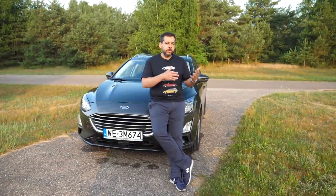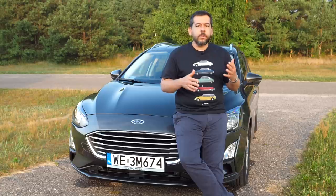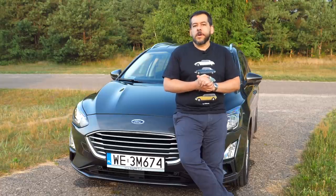If you're not interested in my Ford story and you just want me to get on with the review, skip to the time code displayed on the screen. The short version is that a few years ago, relations between Ford Poland and me broke down considerably. The last time I reviewed a Ford on this channel was in early 2018.